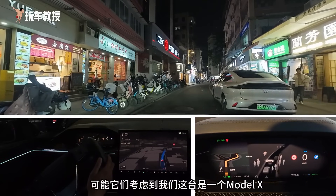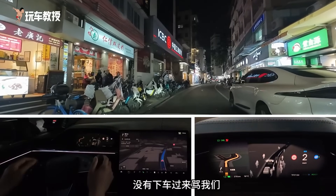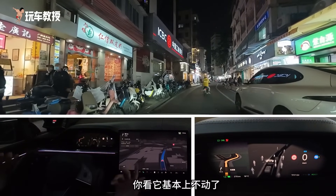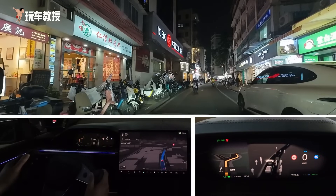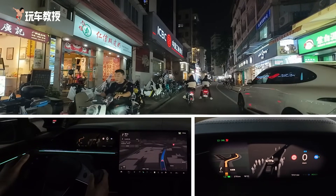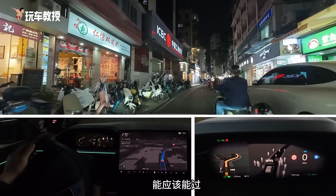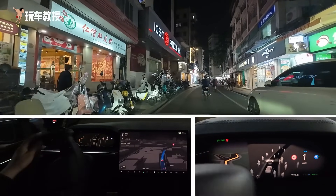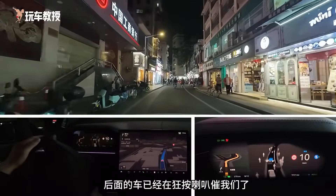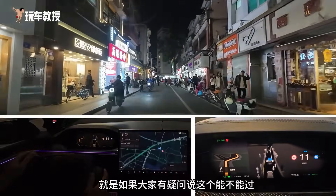Maybe they considered that our car is a Model X, so they didn't come over to scold us. Should we take over? Look, it's basically not moving, basically not passing. Look over here — see if we can pass. The car behind is already honking like crazy. We did it. But actually the system can pass. So if anyone has doubts about whether it can pass, it can. However, the performance is not very good.